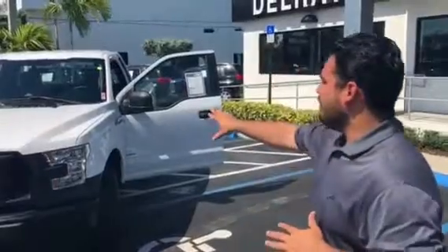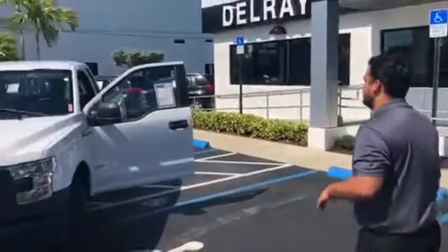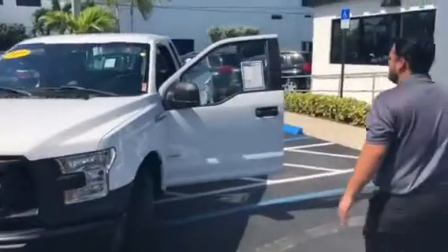Good morning Austin, it's Fernando from Delray Buick GMC. I'm here to show you this 2016 F-150 XL, beautiful, beautiful condition, nice V6, 2.7 liter engine.